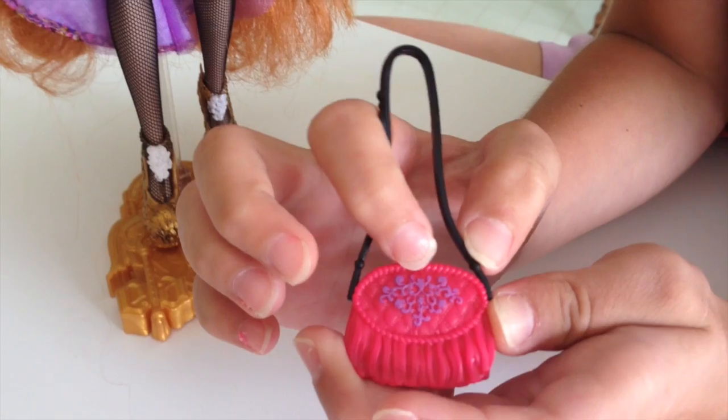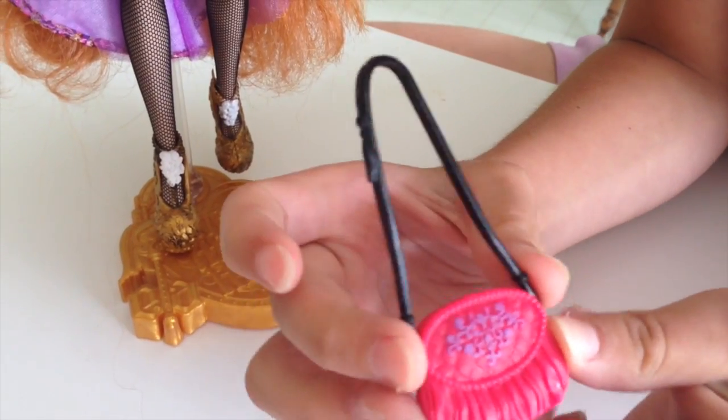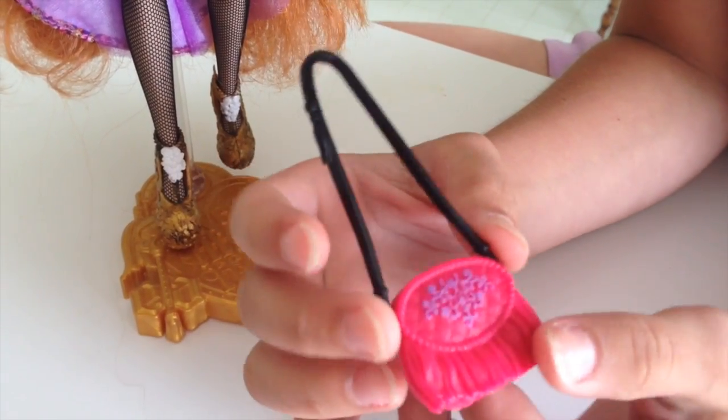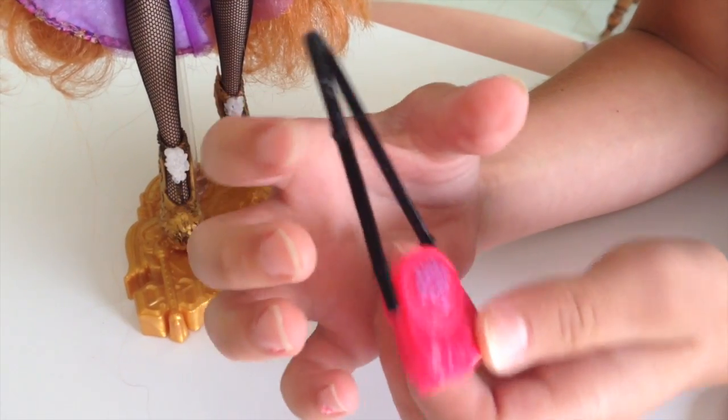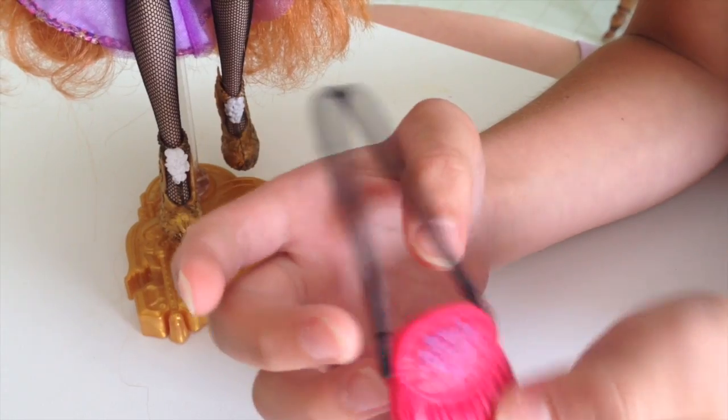It has a pretty purple design right there. It has these hairs hanging down, and it has a black strap. It has a hair hanging down there, and it does not open.